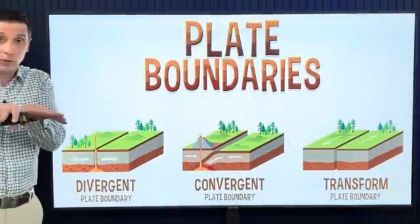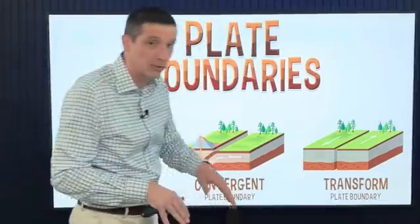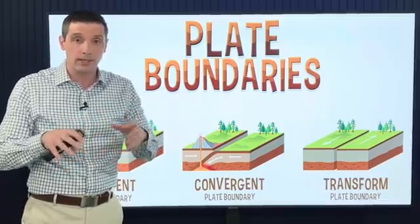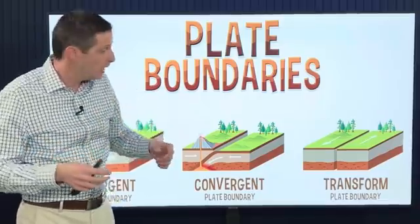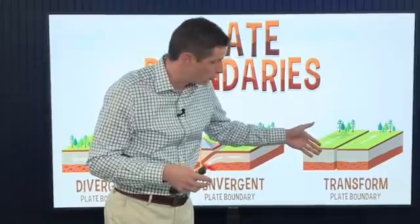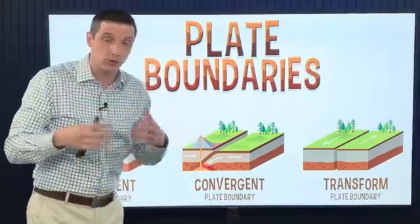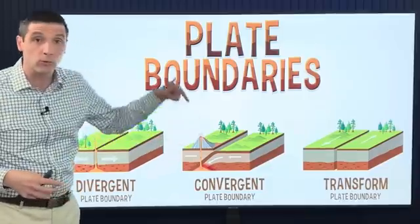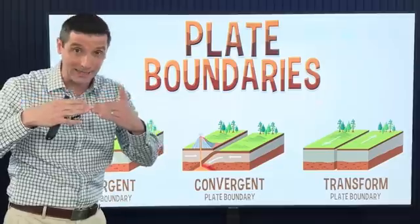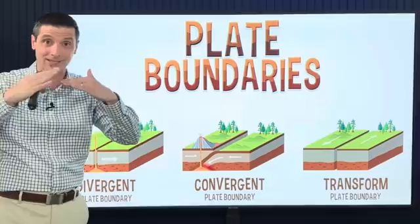You have a divergent plate boundary — that's where you have two plates moving away from each other. You have a transform plate boundary — that's where you have one sliding past each other. That was that big quake several weeks ago near the Cayman Islands that prompted tsunami warnings, but those are less likely to form with a transform boundary. You have things sliding past each other, not necessarily bumping up, so a tsunami is not as likely.